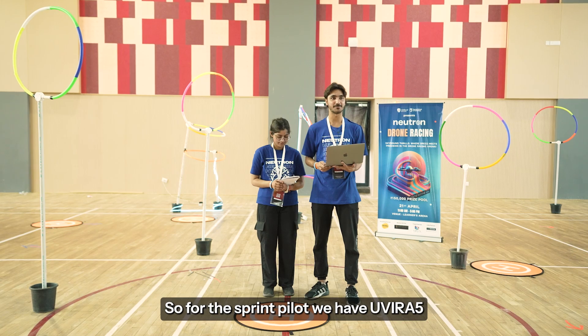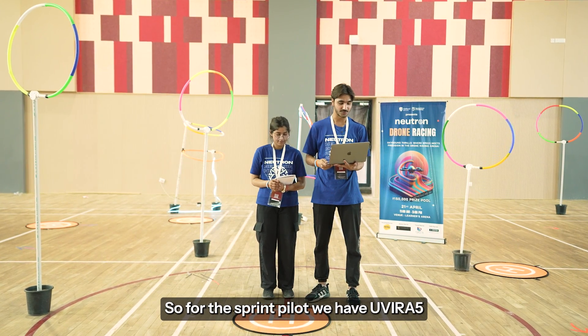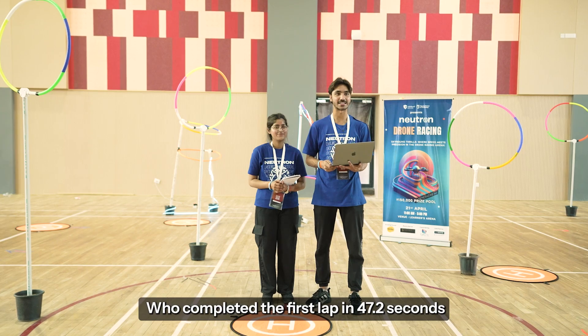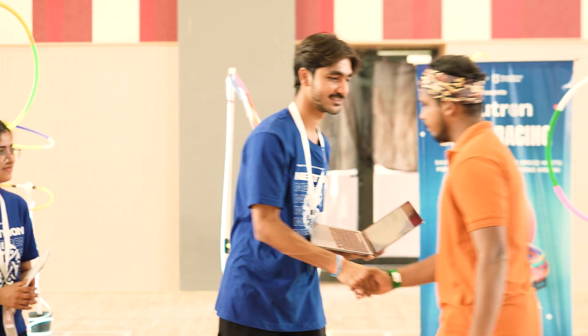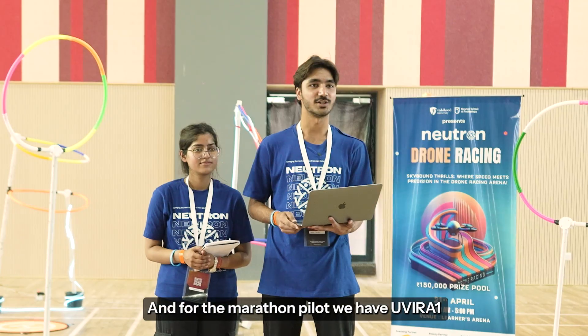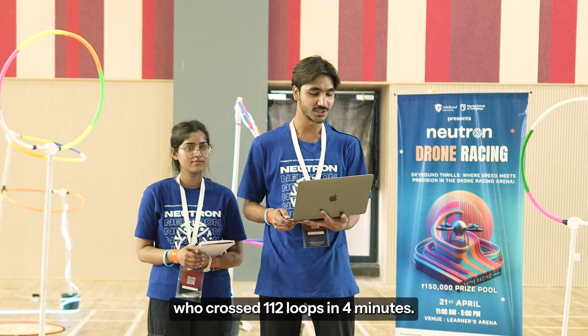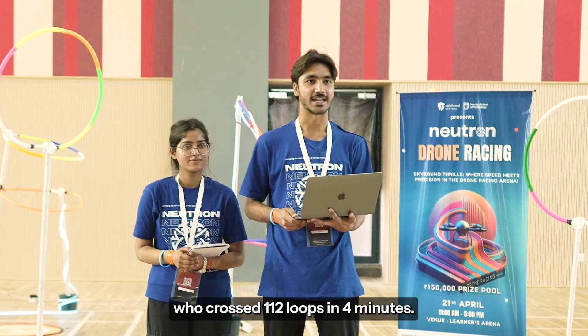For the Sprint Pilot, we have Uvira 5, who completed the first lap in 47.2 seconds. And for the Marathon Pilot, we have Uvira 1, who crossed 112 loops in 4 minutes.